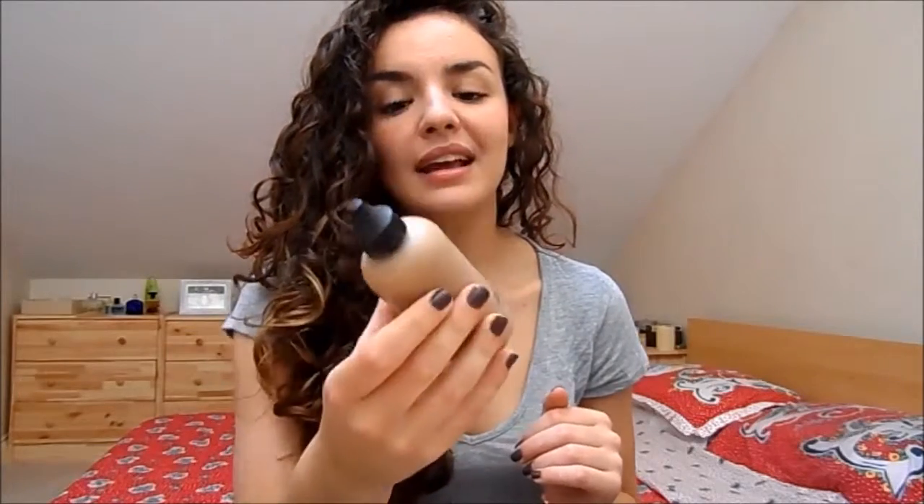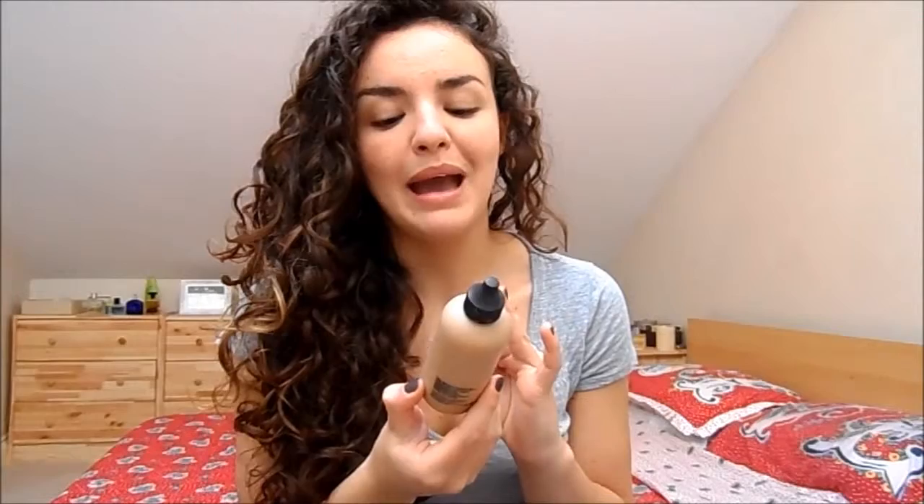Another foundation I think is really fantastic is MAC's Face and Body Foundation, again quite expensive at around £23. It's a very, very unusual foundation — I've never had anything like it. The finish, the texture, the look it gives the skin is very natural and very dewy, but at the same time it makes your skin look perfect. You can also use it on your body, on your legs and places like that.